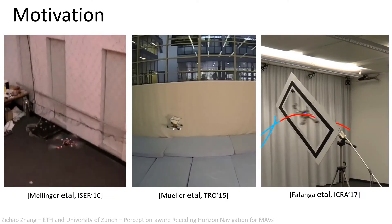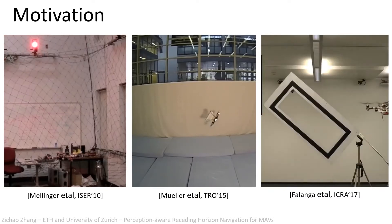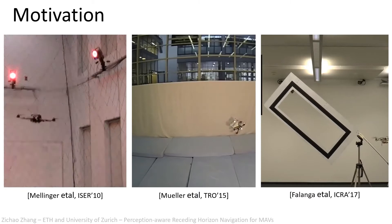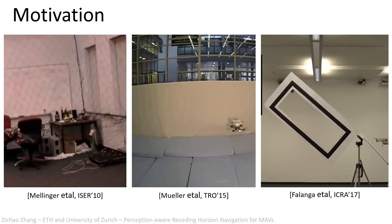MAVs are versatile and agile. Researchers have demonstrated impressive aerobatics with MAVs, such as doing a flip, catching a flying ball, and flying through a narrow gap.